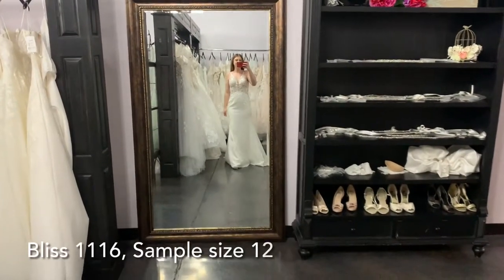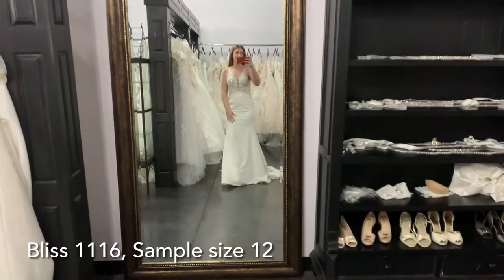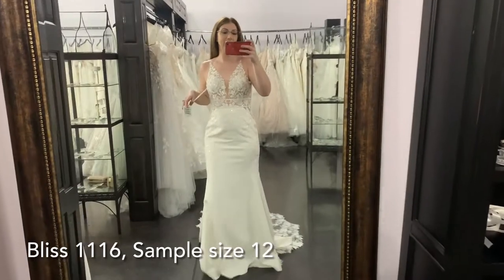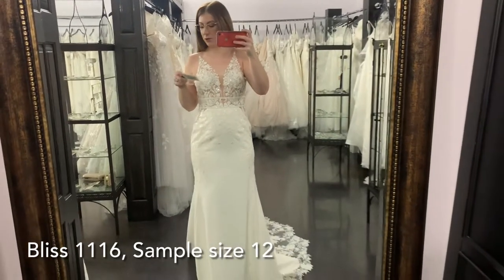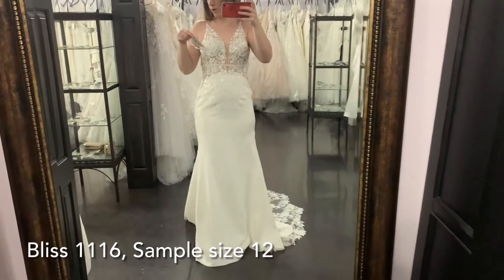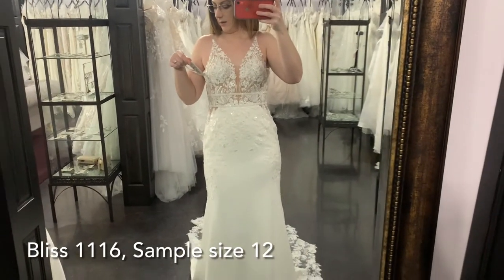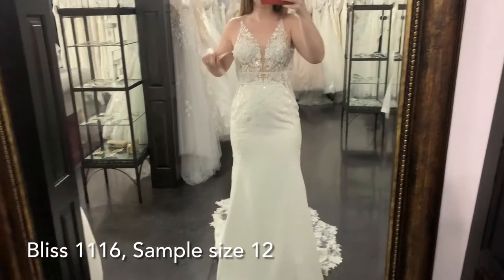First dress of the week is this beautiful crepe dress with a really beautiful delicate top. This is by our private label Oxford Street, number Bliss 1116, in a sample size 12. This is the all ivory — it comes in sizes two through 20.